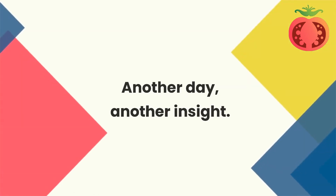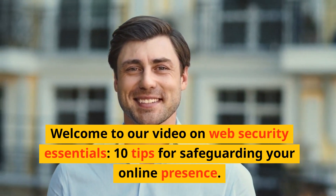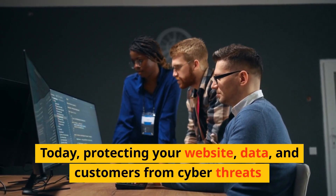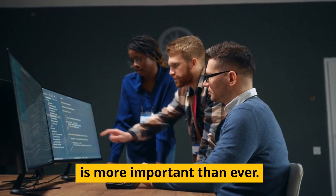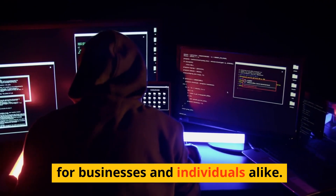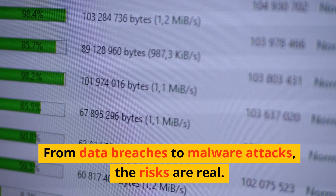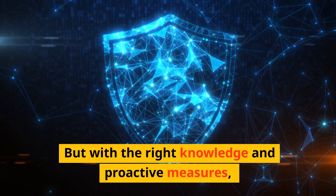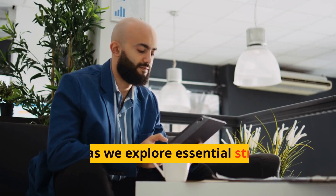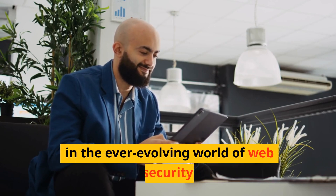Another day, another insight. Welcome to our video on web security essentials, 10 tips for safeguarding your online presence. Today, protecting your website, data, and customers from cyber threats is more important than ever. Cyber security breaches can have devastating consequences for businesses and individuals alike. From data breaches to malware attacks, the risks are real. But with the right knowledge and proactive measures, you can fortify your online presence and mitigate these threats effectively. Join us as we explore essential strategies to stay one step ahead in the ever-evolving world of web security.